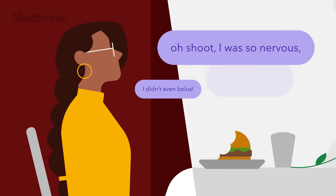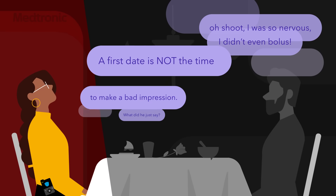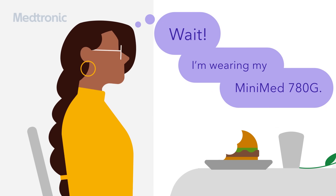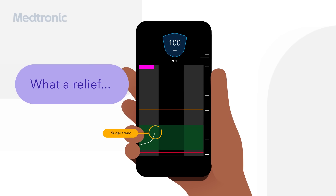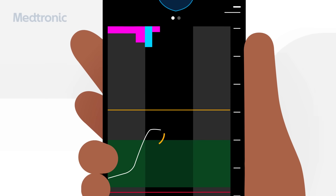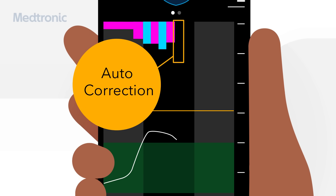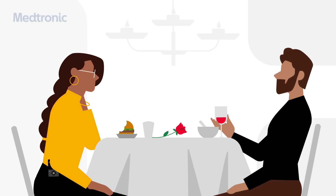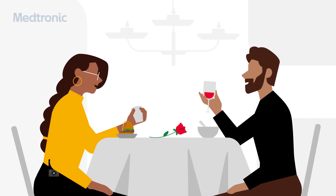Oh shoot, I was so nervous I didn't even bolus. This is not the time to make a bad impression. Wait, I'm wearing my MiniMed 780G. What a relief. If the system detects a meal, it automatically delivers more frequent correction boluses to make meal times easier. The system works overtime, so you can spend less time managing highs and lows and more time enjoying the moment.